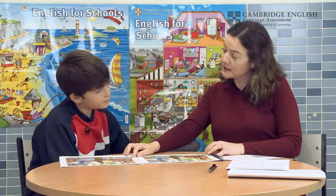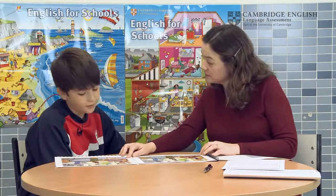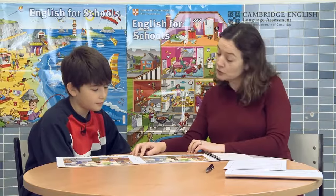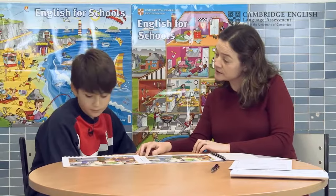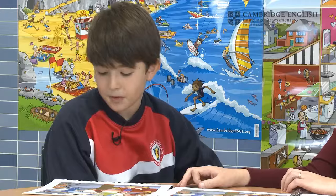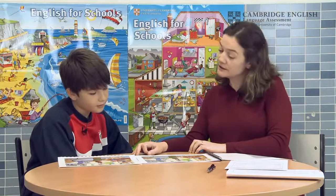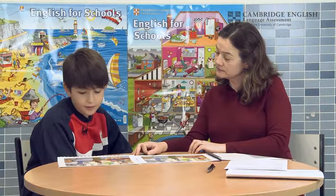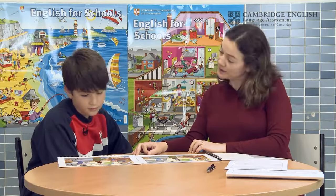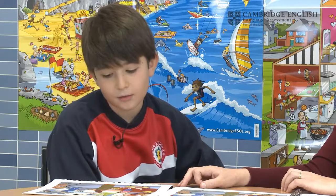I'm going to say something about my picture. You tell me how your picture is different, Beltran. In my picture, the toy train is in the box. In my picture, the toy train is out of the box. Good. In my picture, a man is wearing a striped shirt. The shirts are blue and white. In my picture, the shirt is white and red.